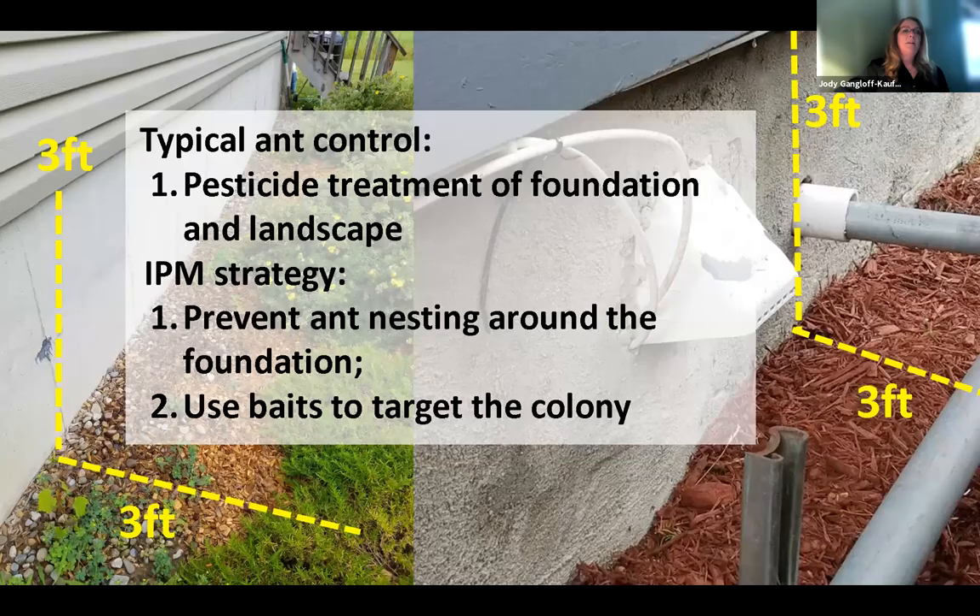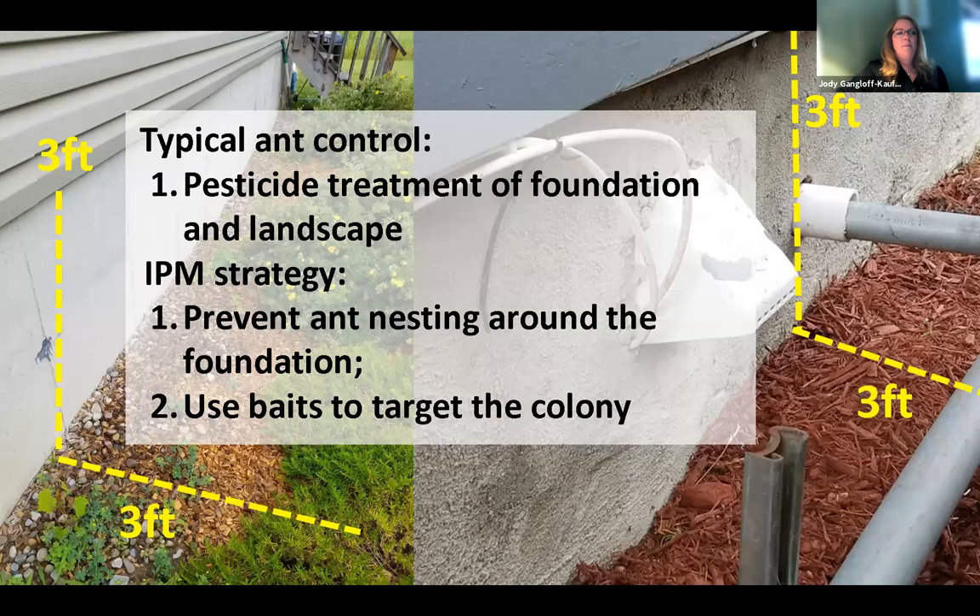It's important to pay attention to the greater ecology around your landscape to manage ants indoors. Typical ant control might be a pesticide treatment of the foundation and landscape — three feet up, three feet out. That's the typical perimeter treatment. But the IPM strategy is different, because a perimeter treatment like this could backfire with odorous house ant — it can fragment those nests and they come back with more of them.